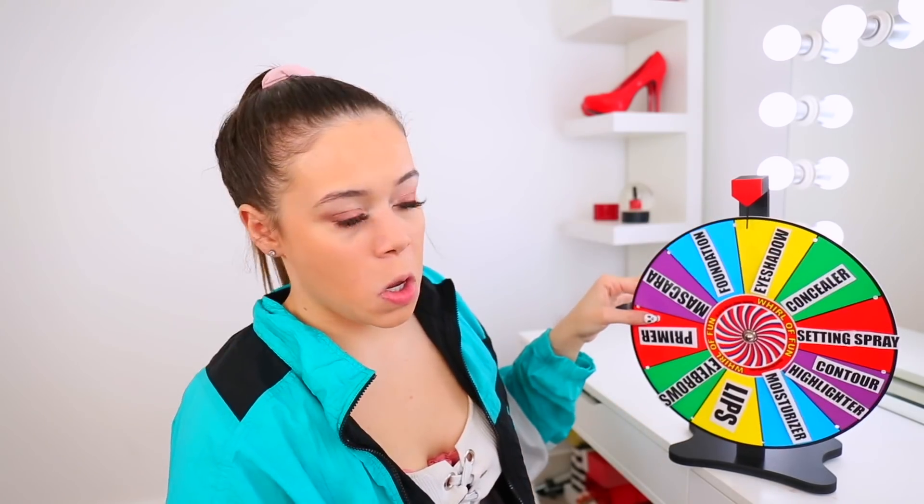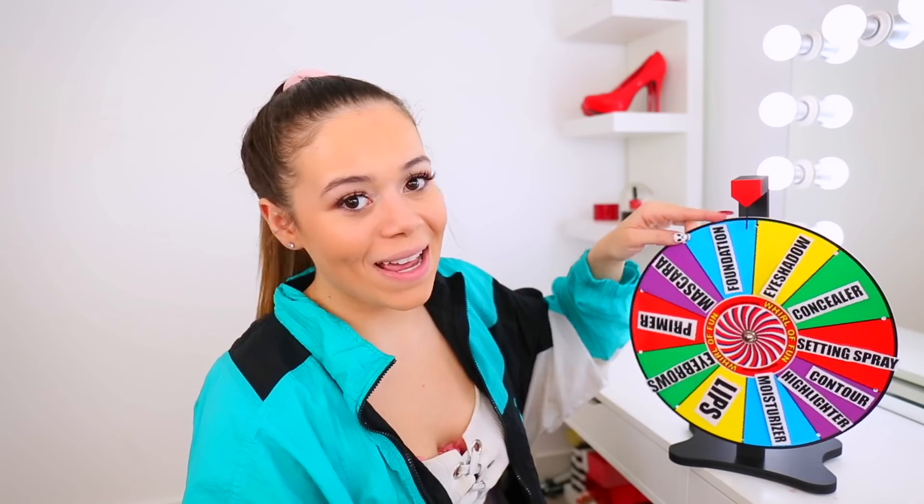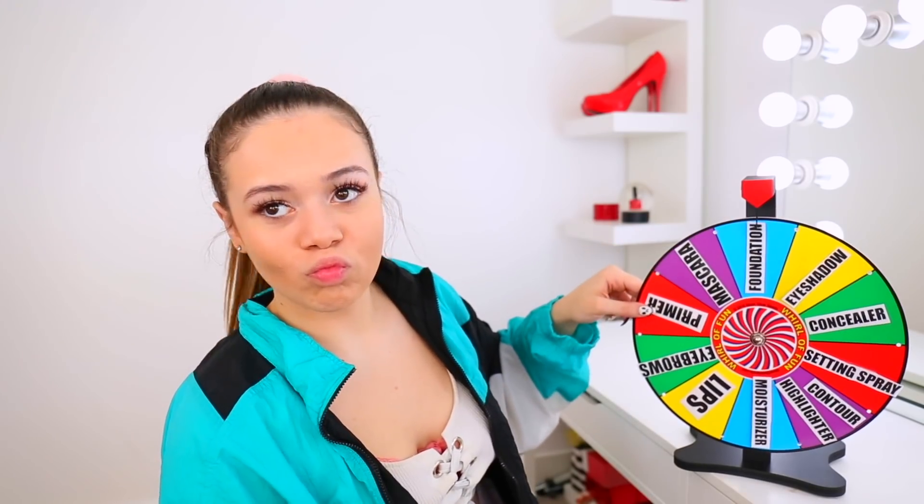Really? Okay, I'm just gonna spin it and then not look and just stop it somewhere. Nope, already did that. Already did that. Setting spray — I suppose I don't want to set my face right now. I still got concealer to put on, but that's okay, so I'm just gonna spray myself. I love that. I guess we're going for a little dewy look.